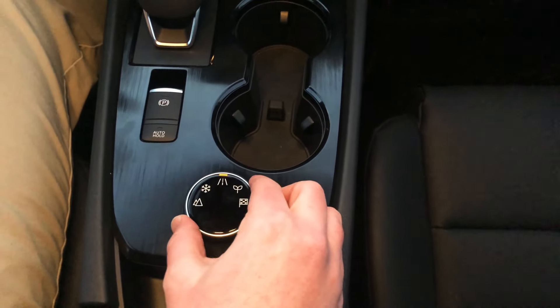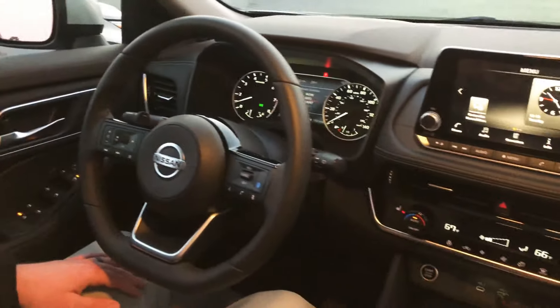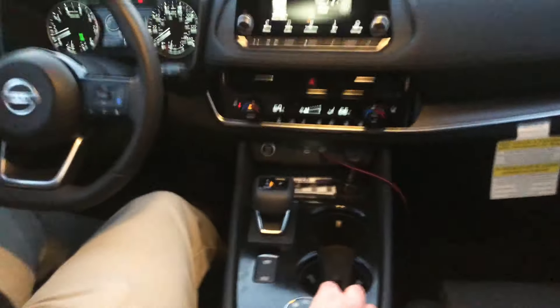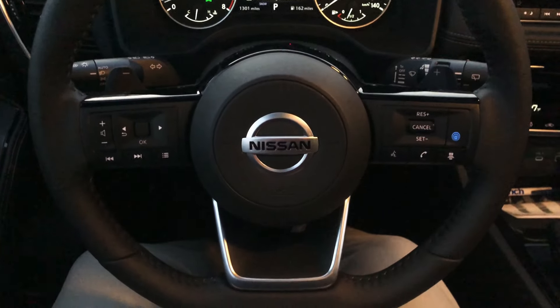The Rogue also has an electric parking brake with an auto-hold feature. Drive modes include Sport, Eco, Normal, Snow, and Off-Road.